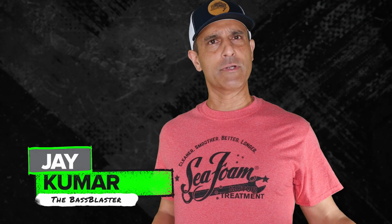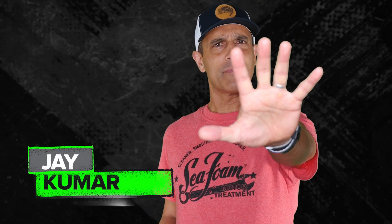Hey, I'm Jay Kumar the Bass Blaster and this is your Seafoam Top 5 of the Week in Bass Fishing.